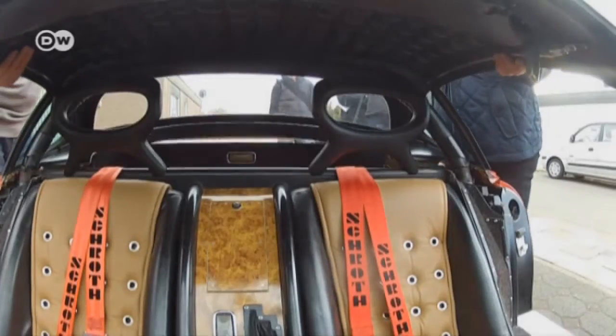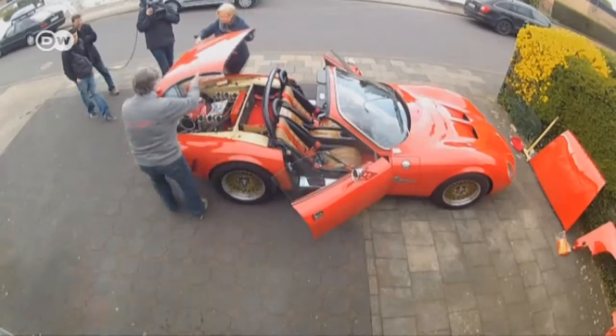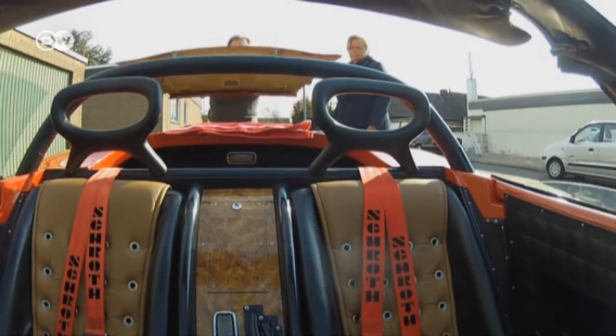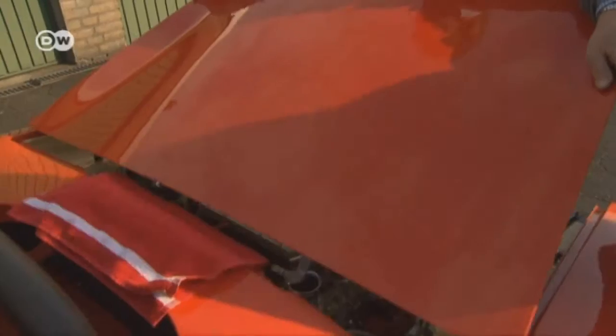Paulusen even built various model versions of his Berardino. Besides the fastback, there's a notchback with a different hatch. And if so desired, he can even convert the sports car into a breezy roadster.